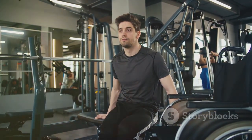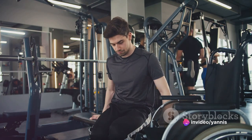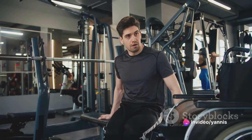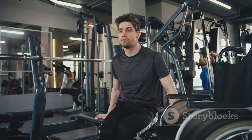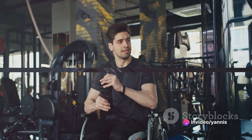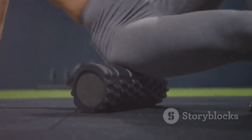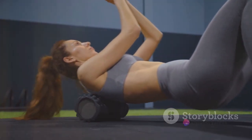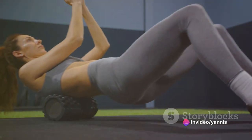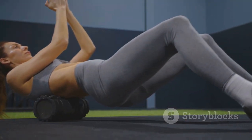Lastly, your overall health plays a significant role in determining the best recovery method. Certain health conditions may influence your body's ability to recover, making one method more beneficial over the other. Remember, there's no one-size-fits-all approach to recovery. Our bodies are unique and recovery varies from person to person. The recovery process involves understanding what your body needs — the right nutrition, adequate sleep, and the right amount of physical activity.